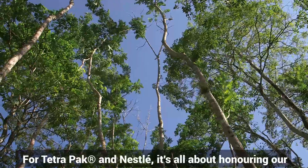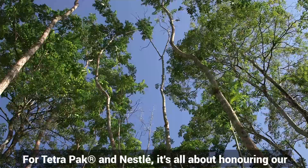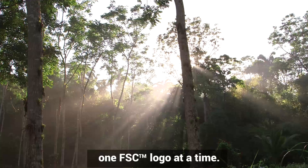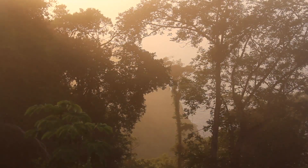For Tetra Pak and Nestlé, it's all about honoring our responsibility to help preserve the world's forests — one FSC logo at a time.